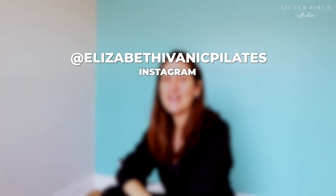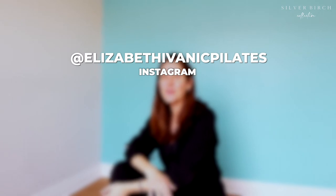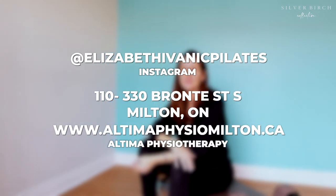We do functional training, we do HIIT style training, we do therapeutic movements ranging from young children all the way up to the age of 80 plus. You can reach me on Instagram at Elizabeth Ivenich Pilates. You can also connect with me at Ultima Physio in Milton, Ontario.